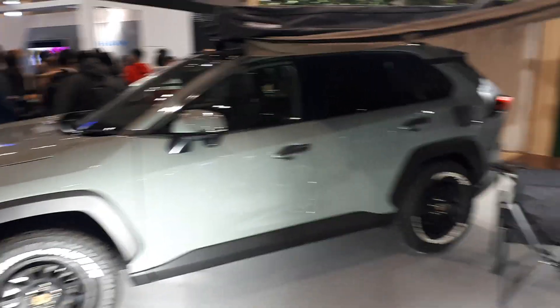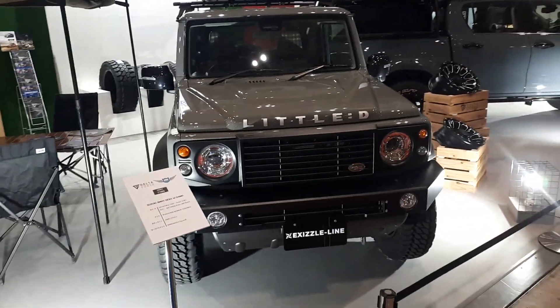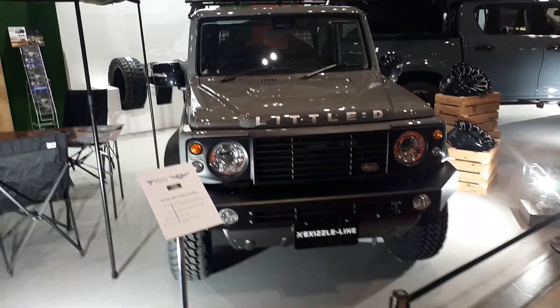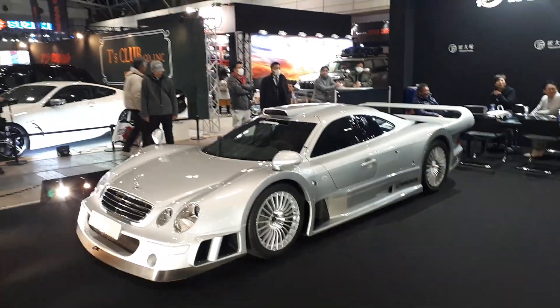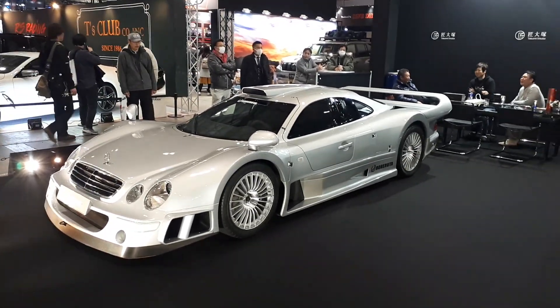Don't say I never do anything for you guys — we're back at Little D. Yes folks, that's a freaking CLK GTR. Holy moly.